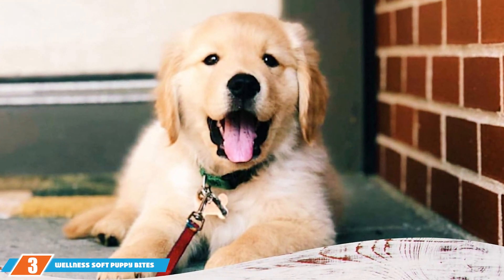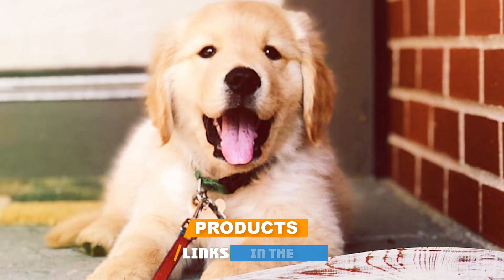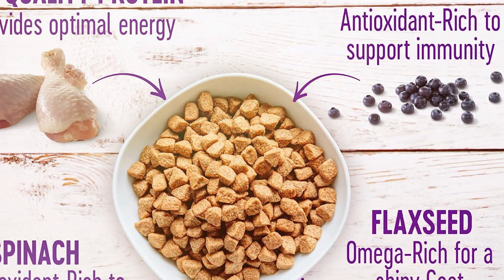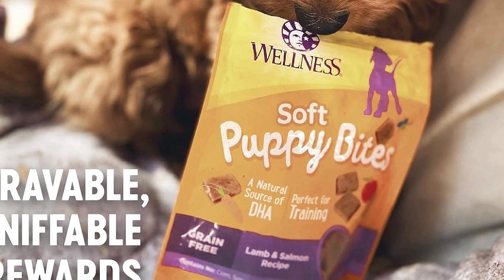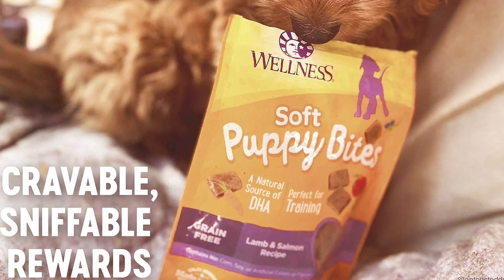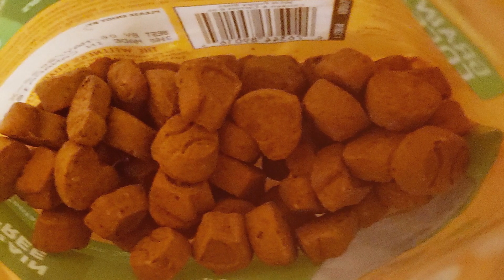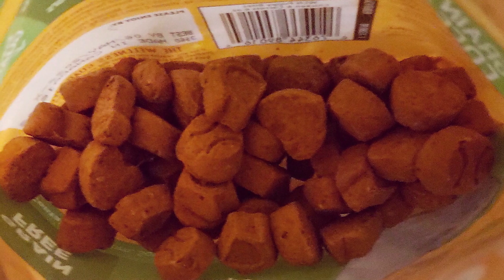Next up at number 3, we have Wellness Soft Puppy Bites Complete Health. This product is a unique offering in the realm of puppy nutrition, focusing on the holistic well-being of your pet. This 5-pound bag of soft, moist kibble is designed for puppies with a preference for softer textures or those transitioning from milk to solid food. This product is rich in chicken and salmon, providing high-quality proteins for growing muscles, and is complemented by fruits and vegetables to offer a rich source of essential vitamins and minerals. The soft texture not only makes it easier for puppies to eat, but also helps in the gradual introduction of solid food to the diet.